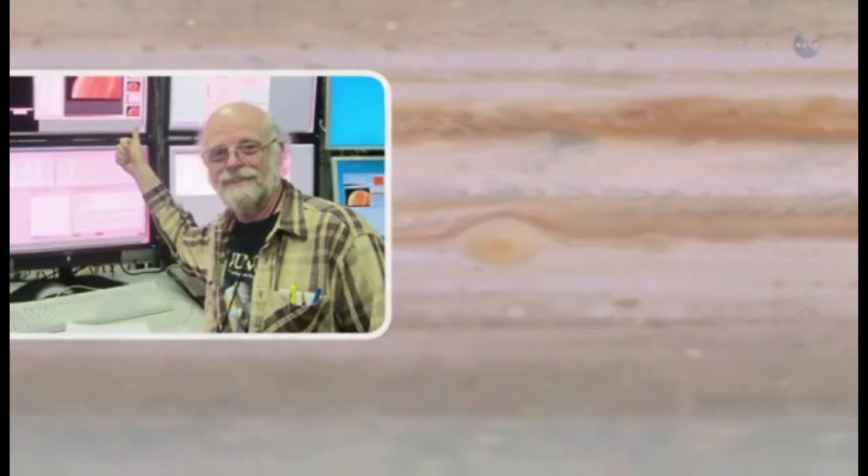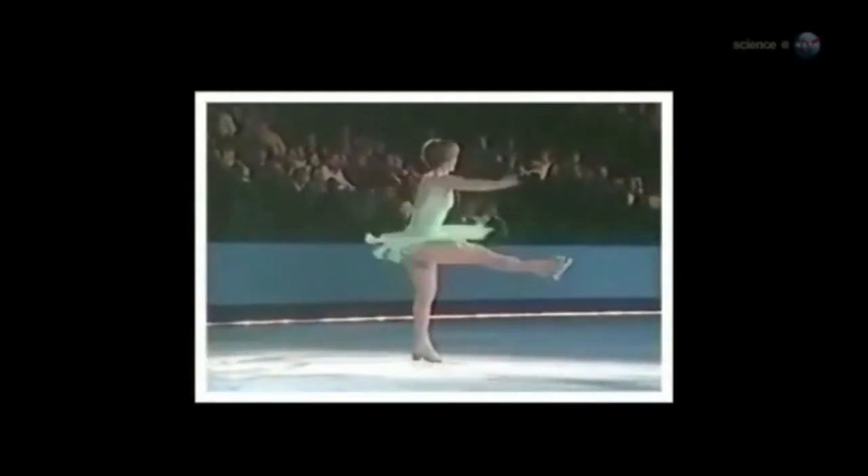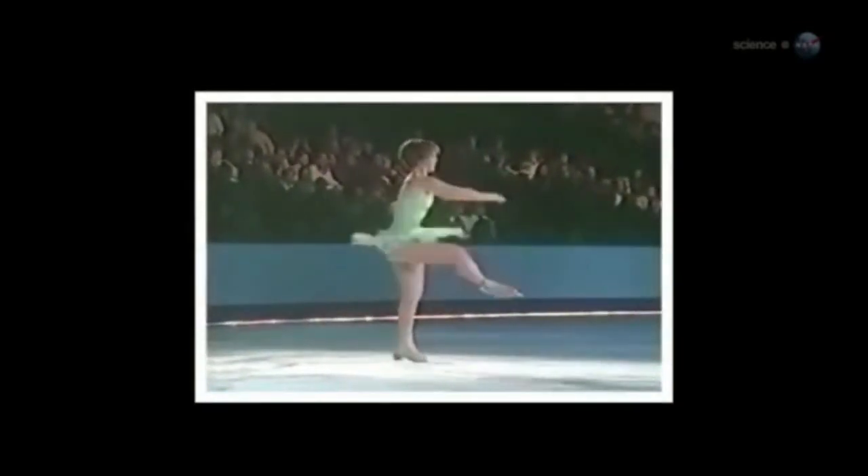Actually, explains planetary scientist Glenn Orton of NASA's Jet Propulsion Laboratory, the red spot is shrinking. He likens it to the iconic picture of a figure skater pulling her arms in to spin faster. As the size contracts, the spin rate increases.